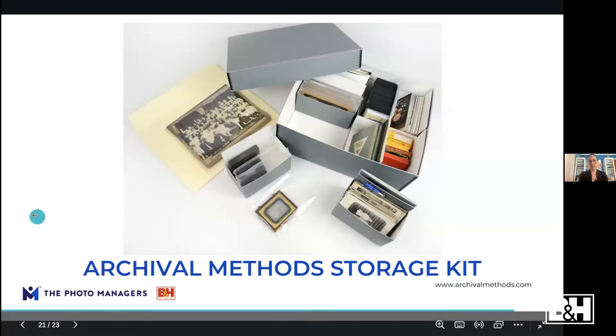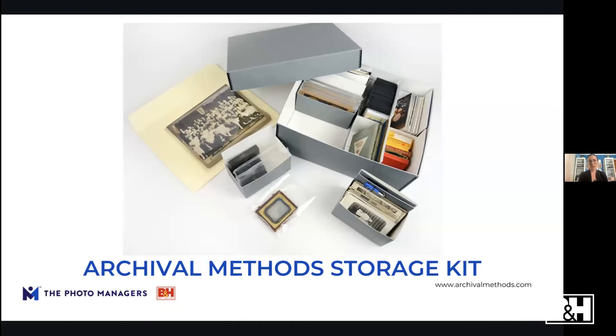One of my favorite storage boxes is from Archival Methods — their large storage kit has just about everything you need to get started. It's 11 by 17, comes with one large manila envelope for larger documents, caddies for 4x6 and 5x7 prints, poly bags for really old or brittle photos, and a USB holder. It comes in gray, tan, and black, with a label on the front for display. It's really beautiful.